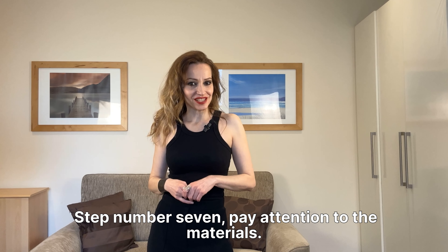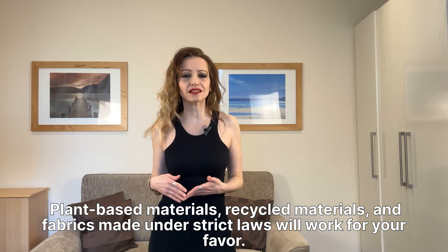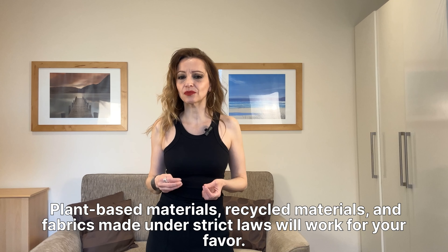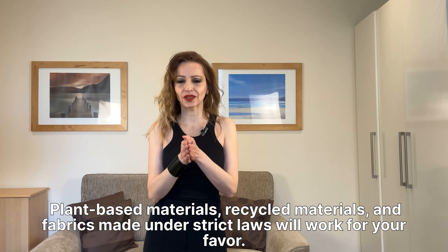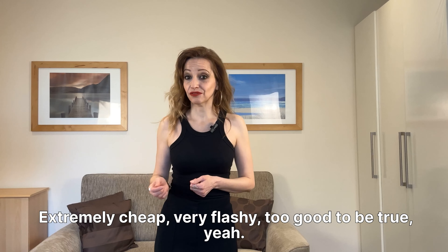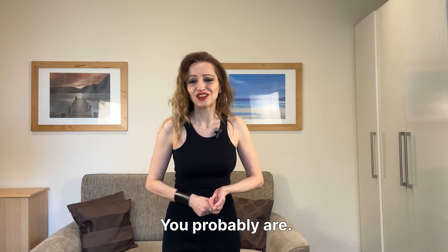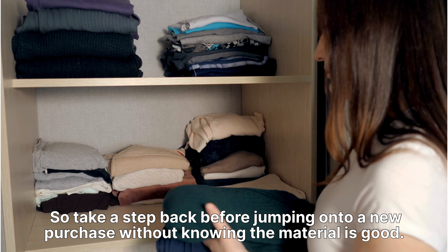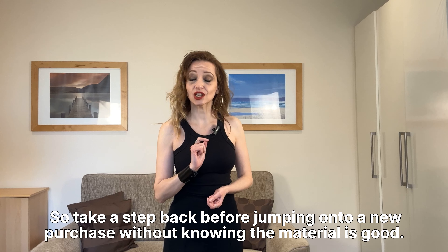Step number seven: pay attention to the materials. Plant-based materials, recycled materials, and fabrics made under strict laws will work in your favor. Extremely cheap? Very flashy? Too good to be true? They probably are. So take a step back before jumping onto a new purchase without knowing the material is good.